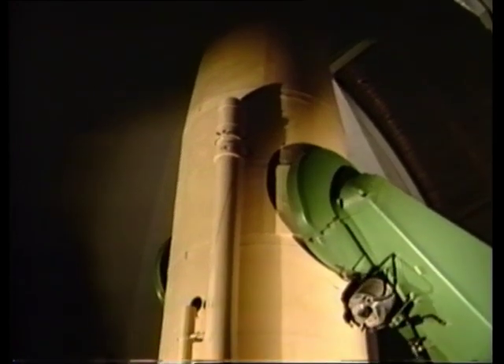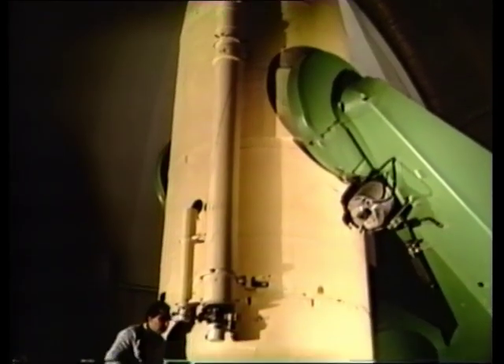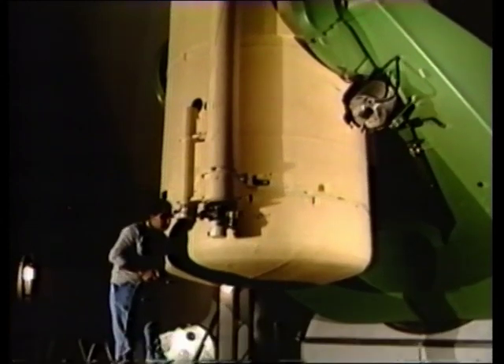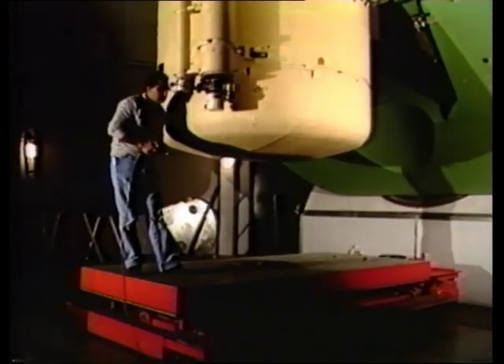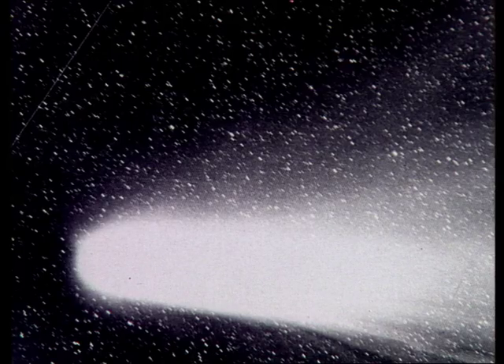Images of the dust and ion tails were also obtained with the ESO-Schmidt telescope. This telescope is much bigger than the wide-field camera, so the Schmidt photos show more details. However, they cover a much smaller sky field and do not show all of the tail. As Halley moved away, it crossed the Milky Way and the tail slowly faded.